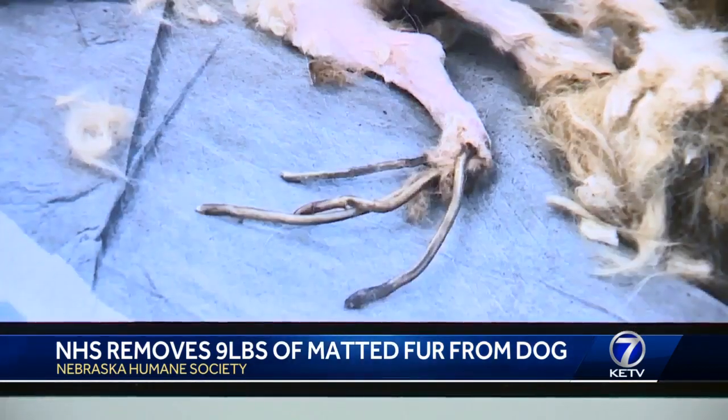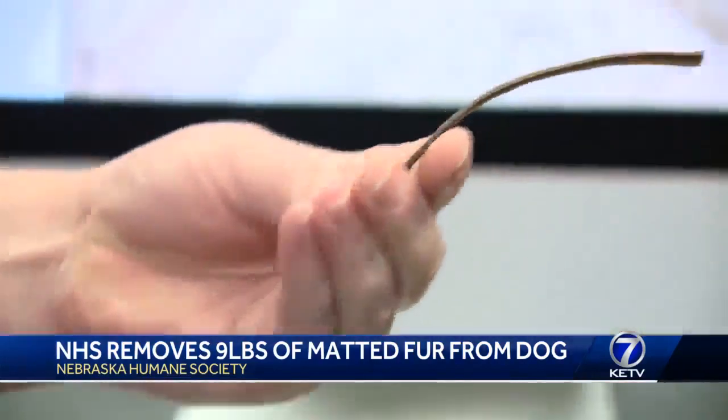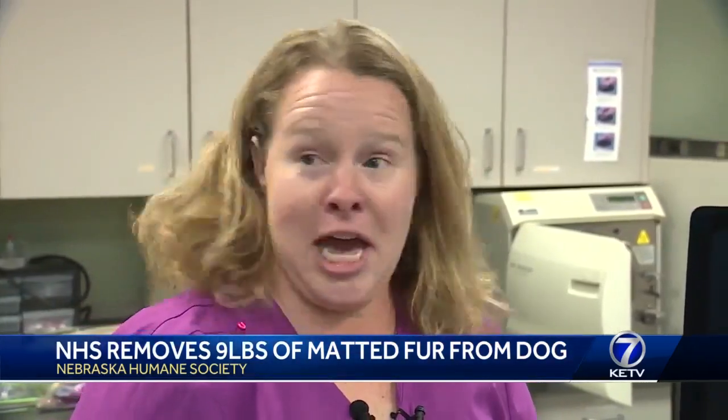Not only was the pelt removed from Ellie Mae, she also had 7-inch long nails that needed trimming. This is probably a process of at least over a year of not having access to adequate care.